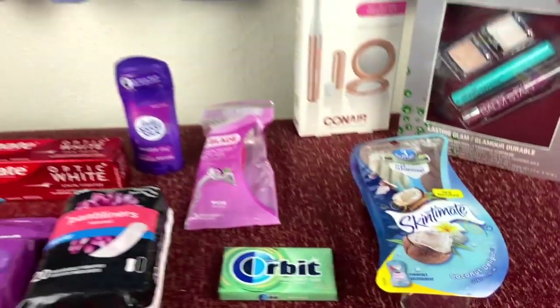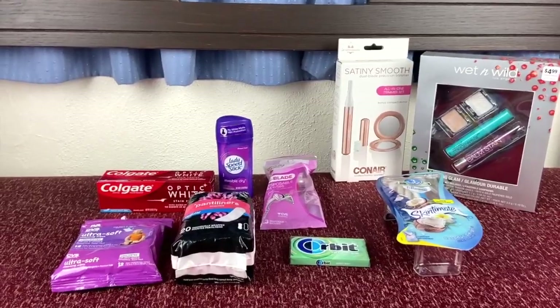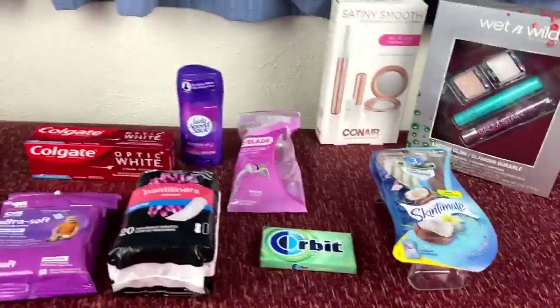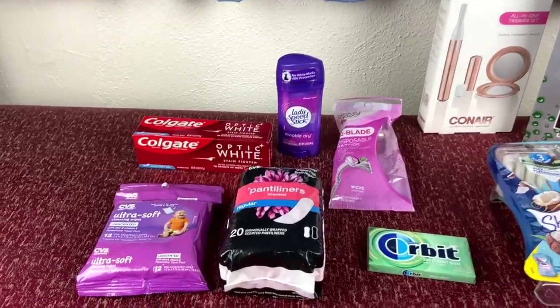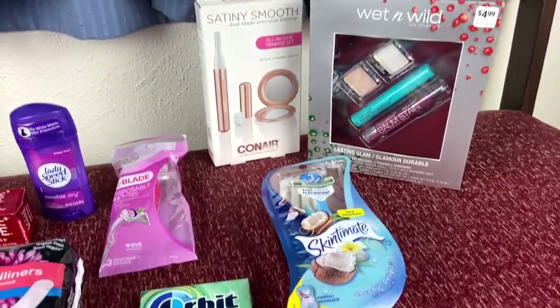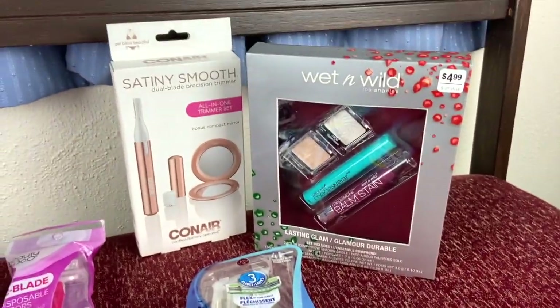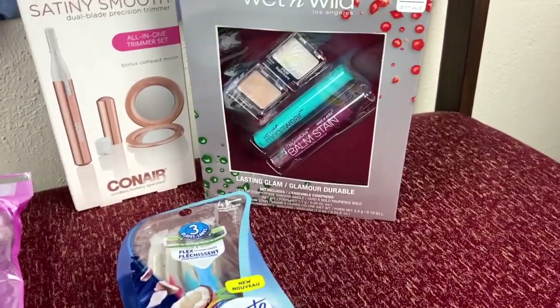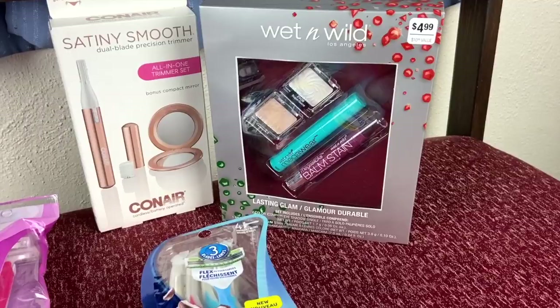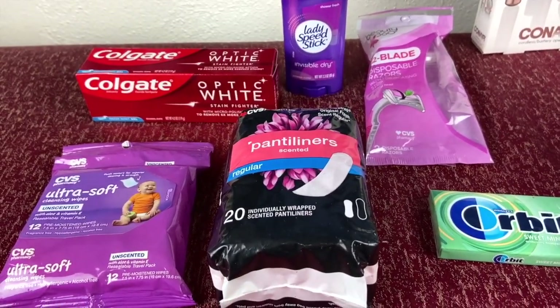These deals will be available until Saturday, November 30th, so go ahead and take advantage of them. What I went ahead and did was two different transactions because I wanted to take advantage of getting my freebies on this side of the screen. Some of these will be really, really cheap — the Wet n Wild, the Conair trimmer, and the Skinimate razors. I bought these in one transaction, and then applied the ExtraCare bucks I received from those to the second transaction over here.